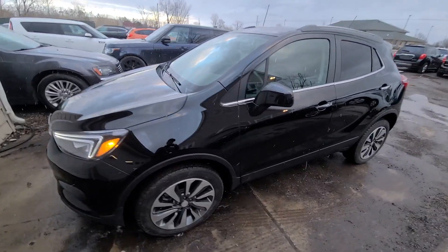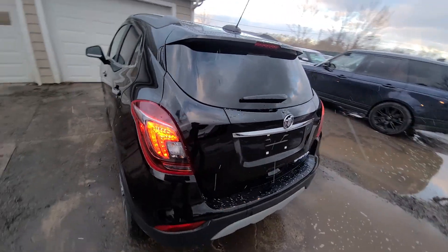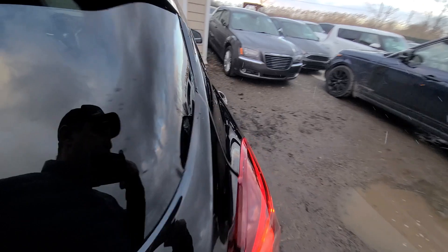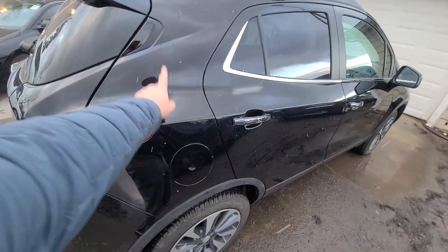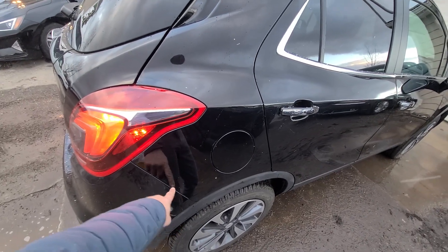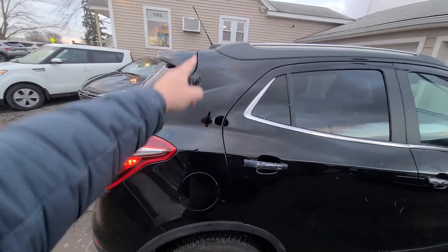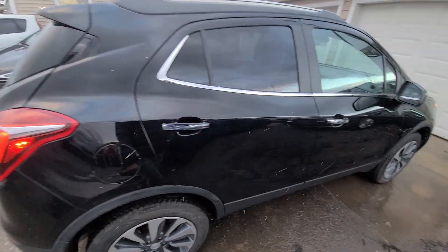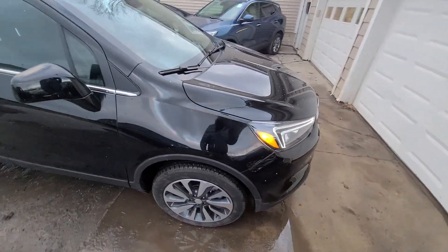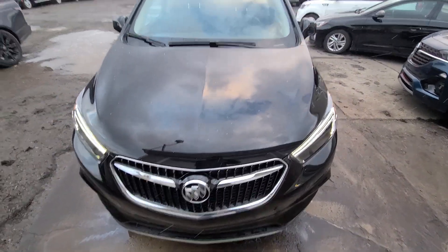Specifically it had rear end damage. As you can see, everything is spotless. In the back we had to replace the rear bumper cover, deck lid, this quarter panel, and right rear suspension. Everything is done professionally — this is what we do here for a living, we've been doing it for over 20 years. All the lines are even all throughout.